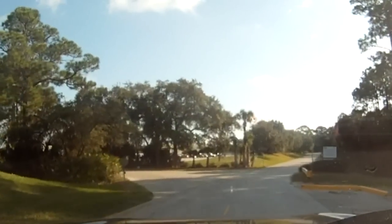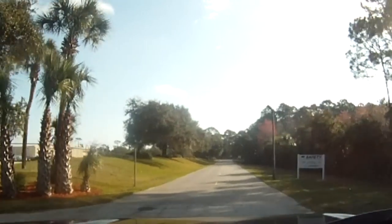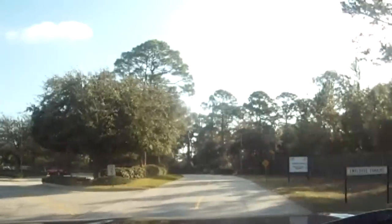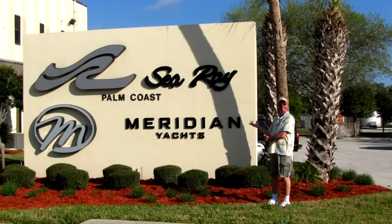Do you know they did Meridian here? Well, I knew Meridian is part of the Sea Ray group. Yeah, this is what they call the Palm Coast plant.